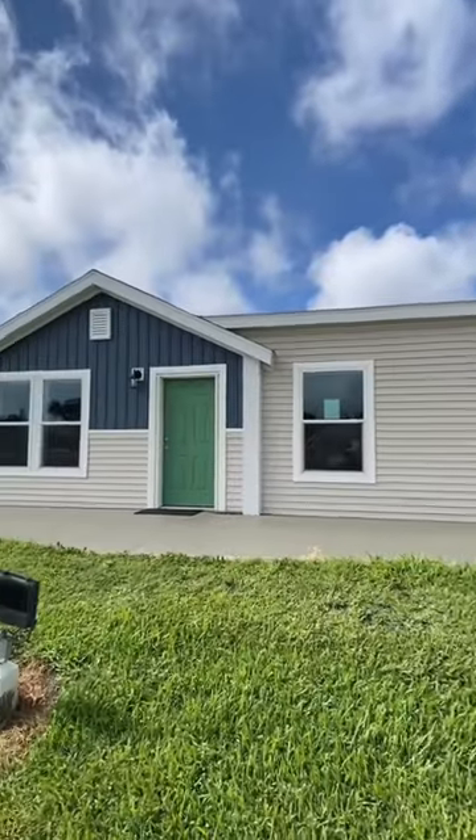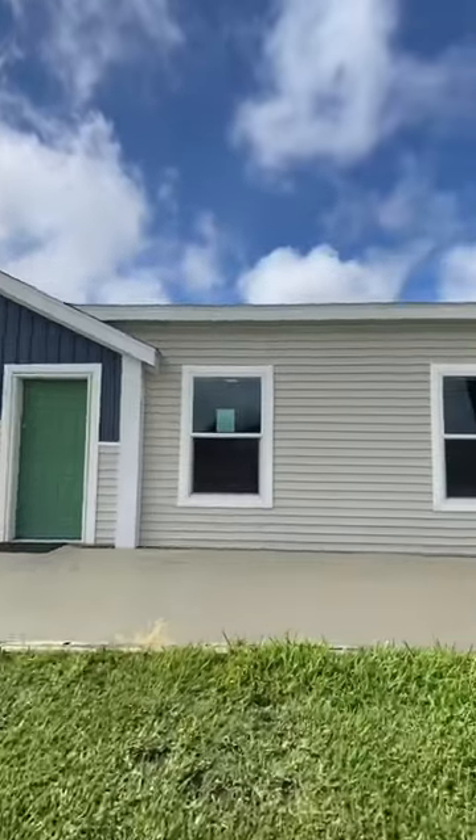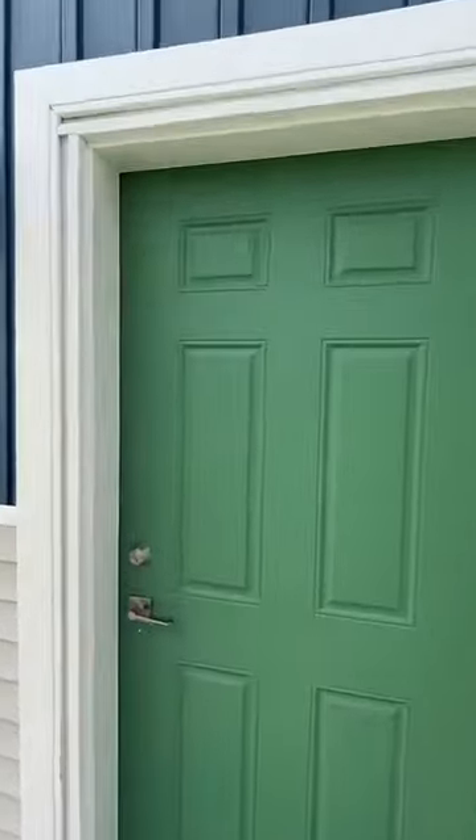Look y'all, I'm going to be honest with you right out the gate — this house is beautiful. This is a home manufactured by Palm Harbor, and this is in Plant City. Let's check it out.